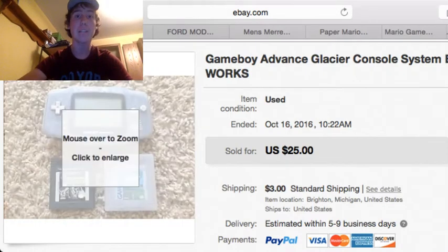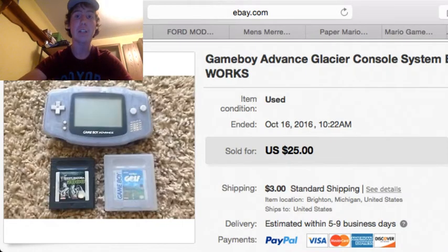So first off here, we got this Game Boy Advance Glacier-colored console system. It's a lot with two games. It worked, it was tested, and it sold for $25 plus $3 shipping, and that shipped first class in a padded pack.